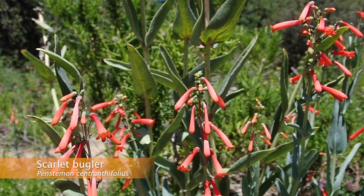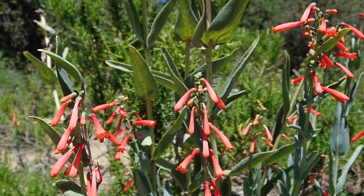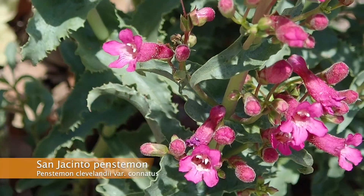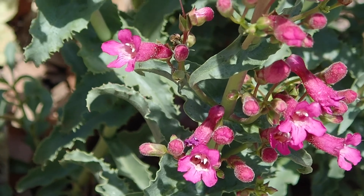There are over 50 species of penstemon that occur in California, and we have 14 of those at California Botanic Garden. One of my favorite things about penstemon is that they are sometimes called beardtongues — it's hard not to take delight in such a silly name.